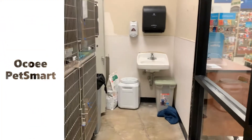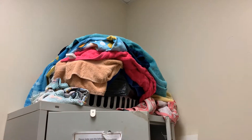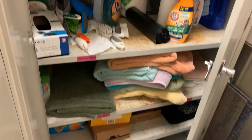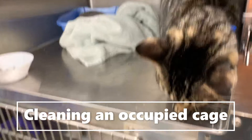This is our Ocoee store. This one has a sink which is really convenient. This is an overflowing towel basket — please do not leave the basket of dirty towels like this, it is no fun to have to get them down. If the towel basket is full, please just bag up the dirty towels and then start a new bag.